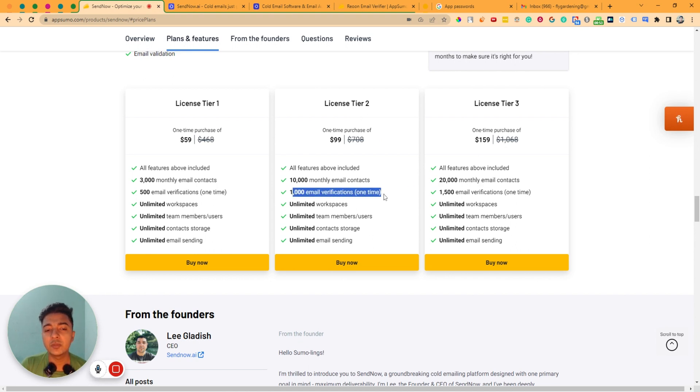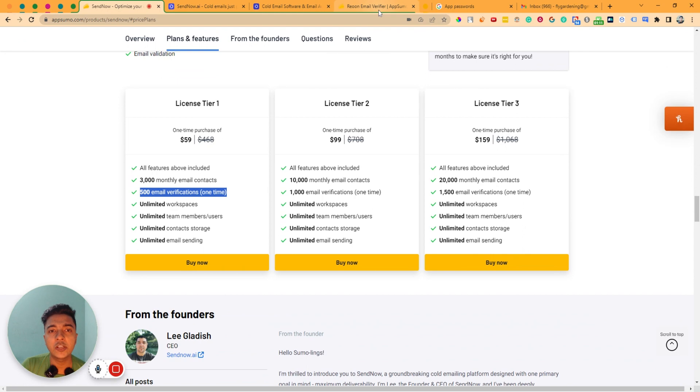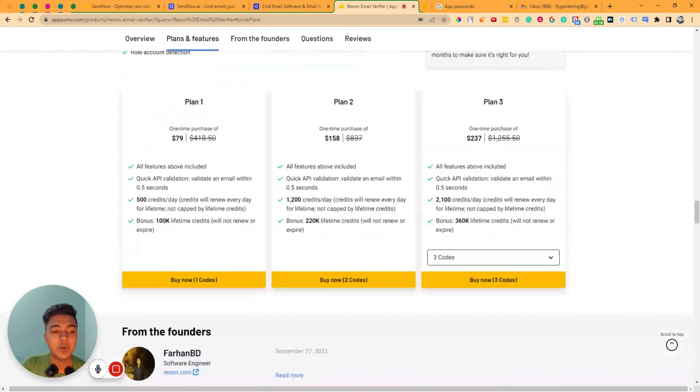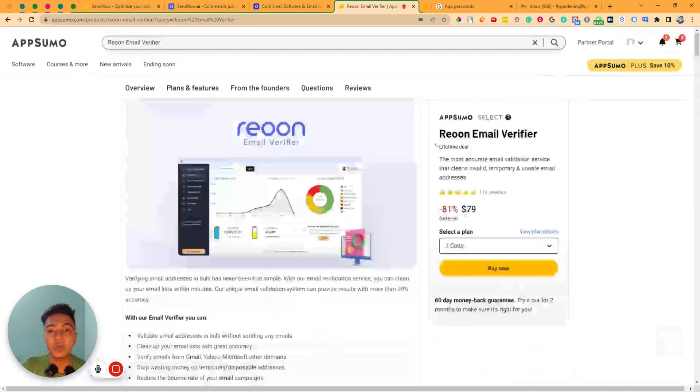They have email verification but this email verification quota will not be renewed every month or every year — it's one time. So I think you should not focus on this number because you have to buy their add-on to verify emails using SendNow. If you need email verification, I will recommend you get Reon Email Verifier. It's really great for email verification and the total email verification credits are renewed per day.